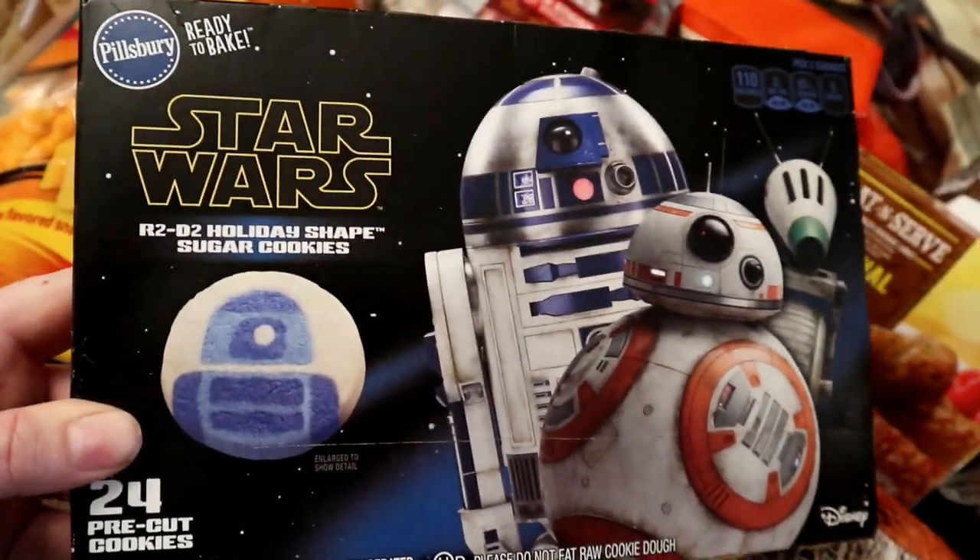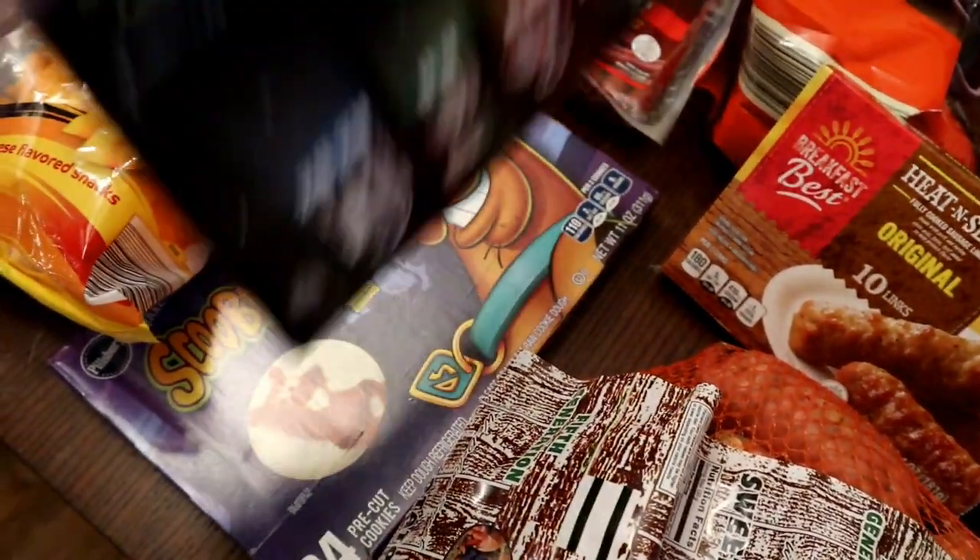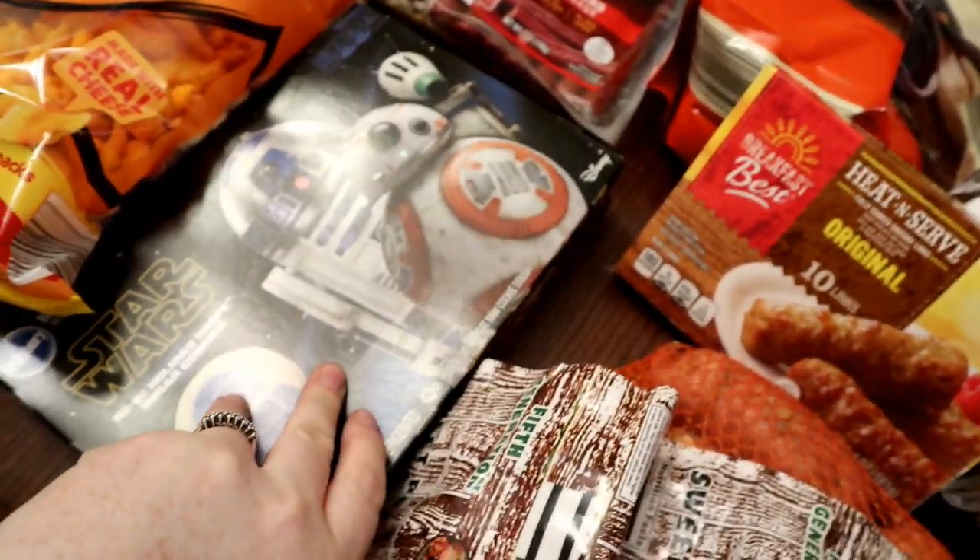Just some little beef snack sticks — Liam really likes those. I saw these and just splurged a little — they weren't really that much, but they'll be fun. Little Star Wars cookies for Christmas break and Scooby-Doo cookies for Christmas break. You can tell we're just going to have a good time with all this sugar!